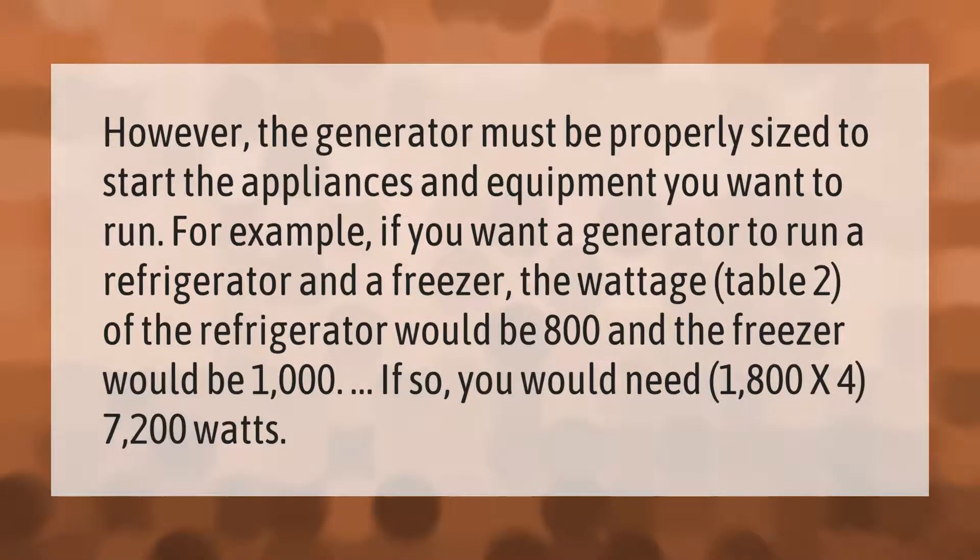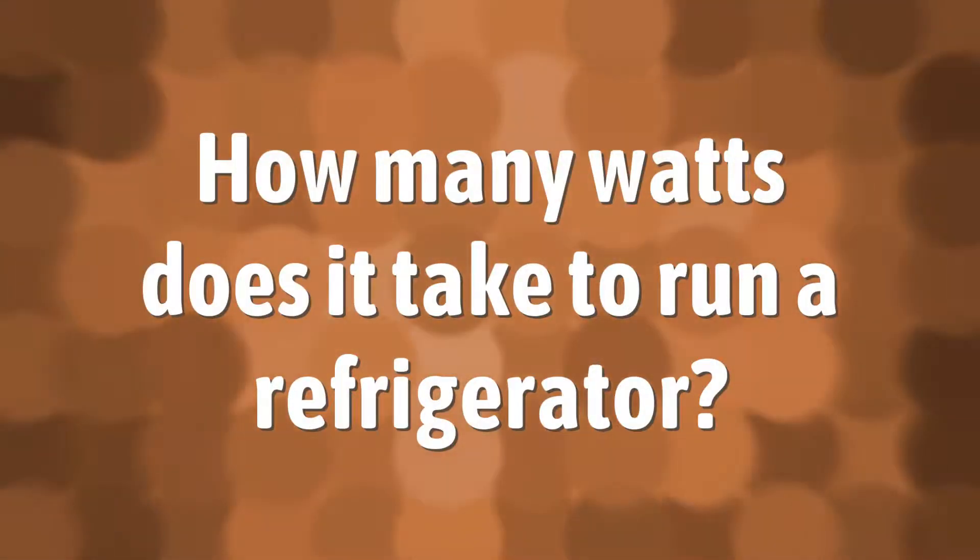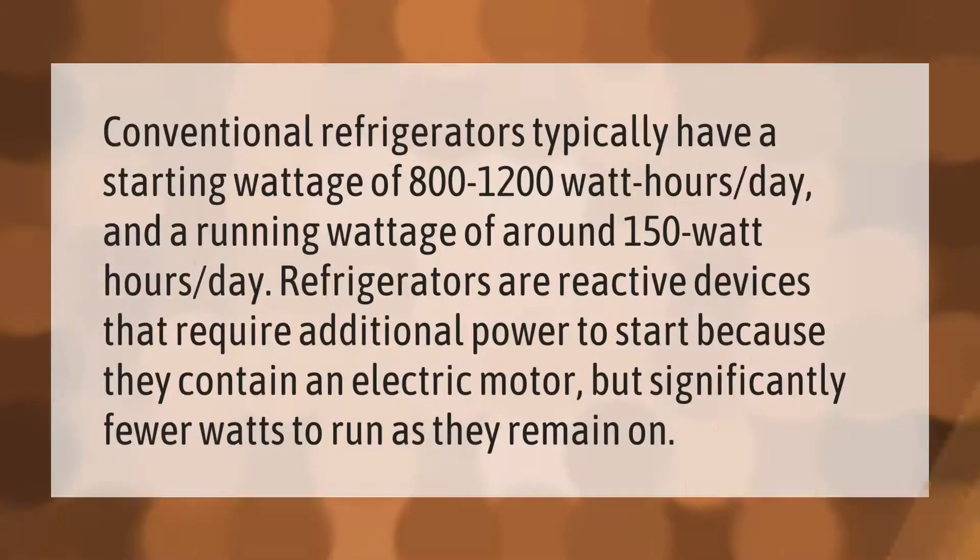Conventional refrigerators typically have a starting wattage of 800–1200 watt-hours per day and a running wattage of around 150 watt-hours per day. Refrigerators are reactive devices that require additional power to start because they contain an electric motor, but significantly fewer watts to run as they remain on.